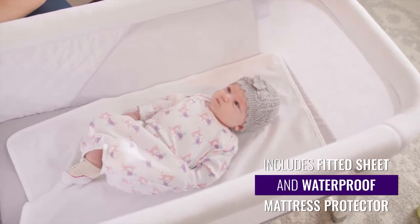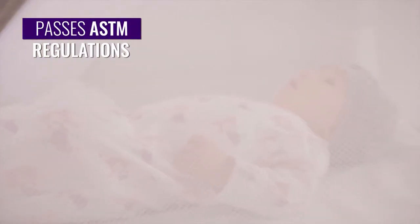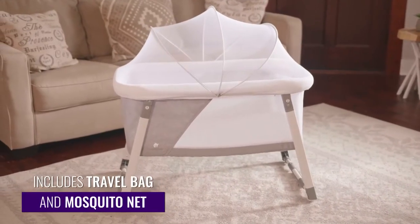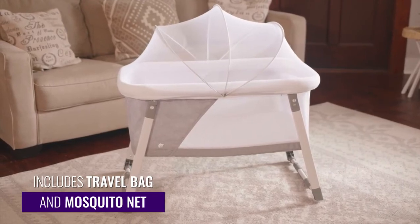This bassinet is built to last with a premium steel frame and breathable mesh siding. Easy, convenient and safe. Put your baby to bed with the portable bassinet from Comfy Bumpy.